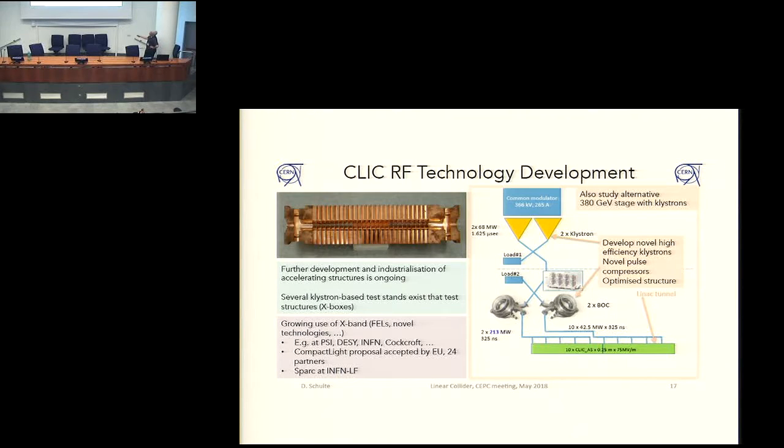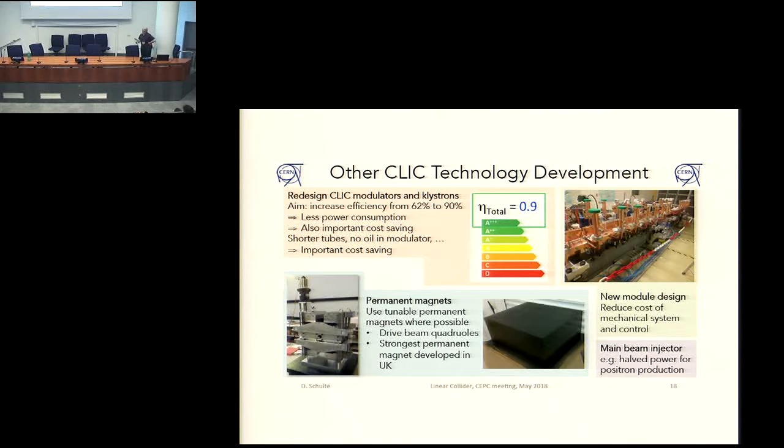Fortunately, this technology will be used in a different number of projects — light sources and other projects like SPARK in Frascati — so it will be useful for other applications. Since most applications cannot use the drive beam concept because of its steep initial investment, the use of klystrons is also investigated further, and the development of klystrons at that frequency has been driven forward. Now you can actually buy them from vendors commercially, and we hope this will improve in the future. For the first energy stage of CLIC, we also develop an alternative where klystrons are used instead of the drive beam — okay for the first stage, but more expensive at higher energy.